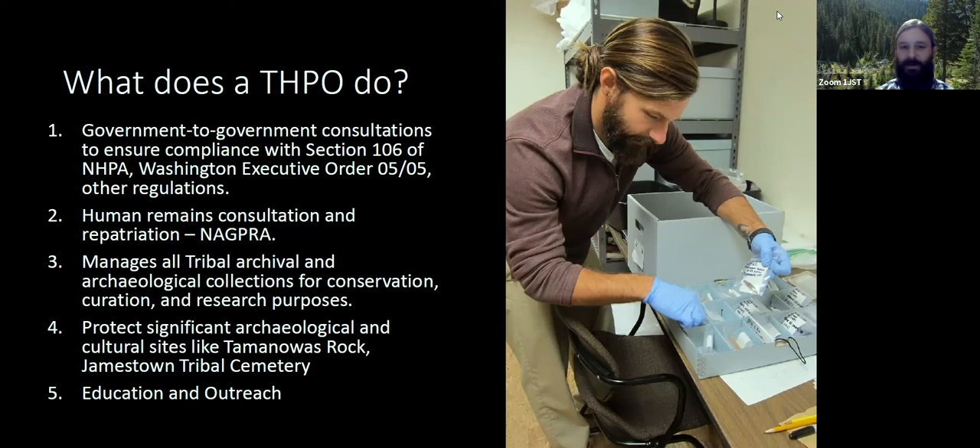I manage all of the tribe's archival and archaeological collections for conservation, curation, and research purposes. I protect significant archaeological and cultural sites like Tomanoes Rock, and I work a lot over in our tribal cemetery. I also do a lot of education and outreach like this program I'm doing today.